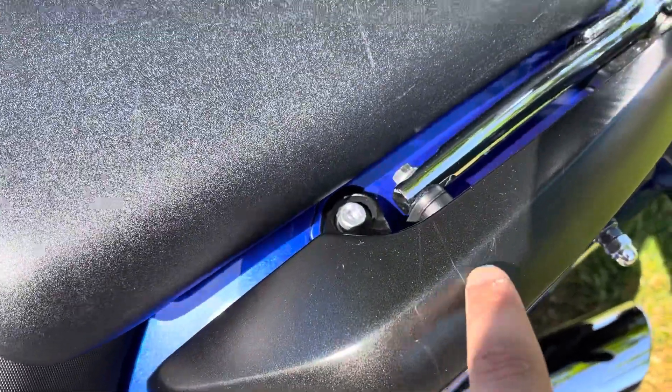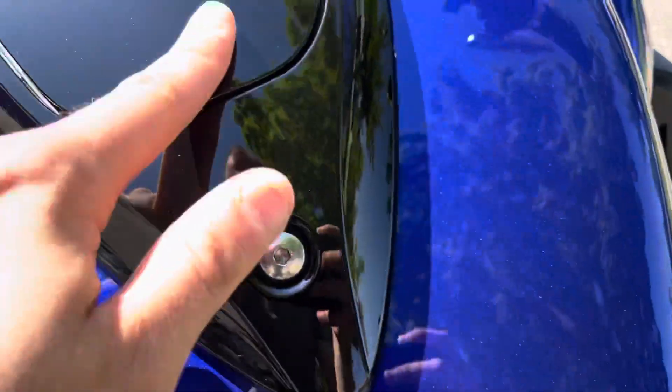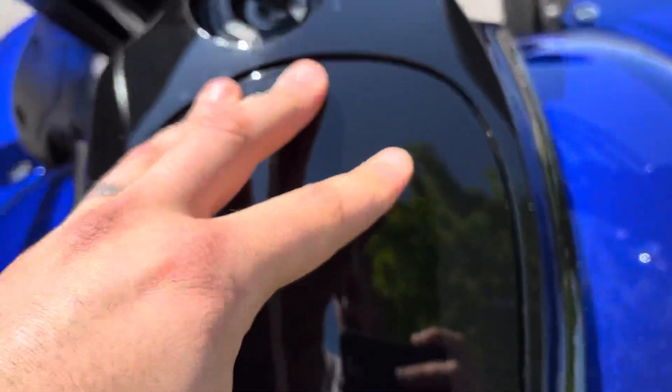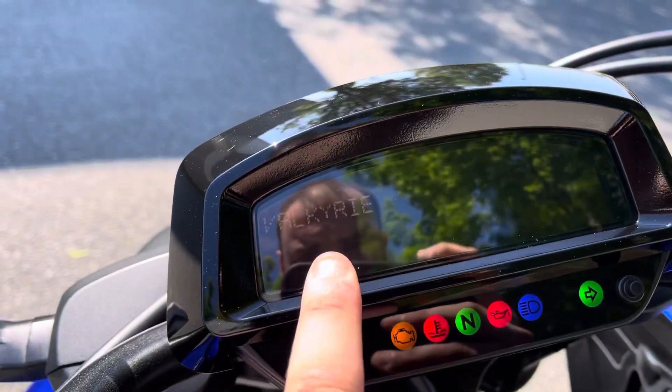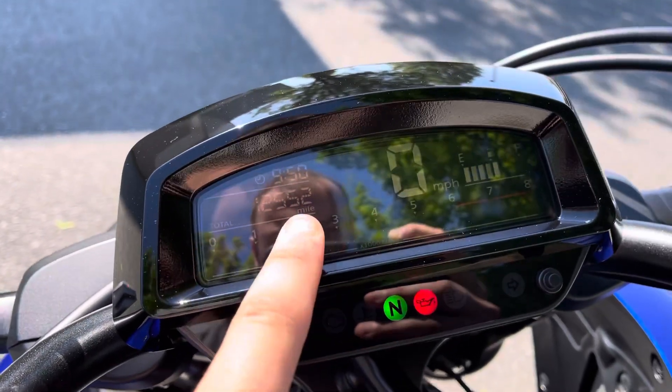There are a couple little things you can see here. Top of the tank — this bike was very well taken care of guys. This is a 12,000-mile Goldwing Valkyrie — 12,552 miles.